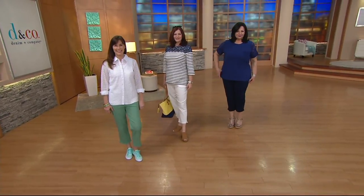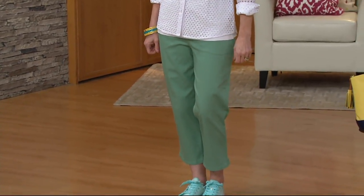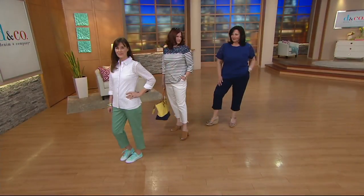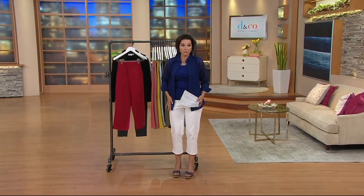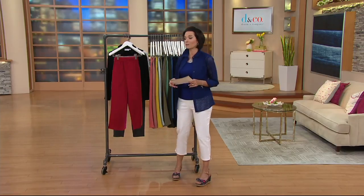Crop pant. If you know the side pocket pant — over four million have been sold — then you're going to love these crops. Not only because you love the regular two-pocket side pocket pants where they're over four million, but 1.5 million of these have been purchased on QVC.